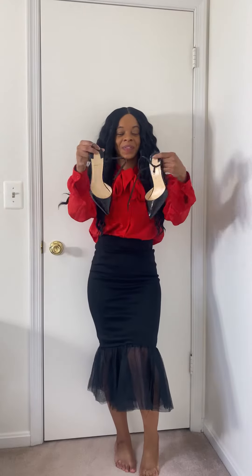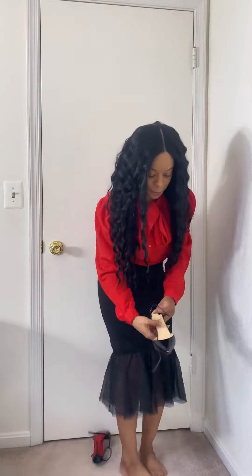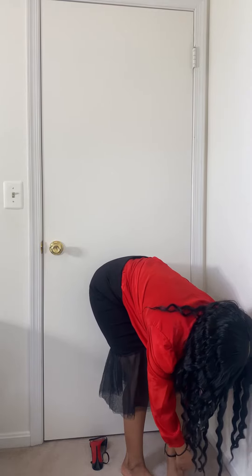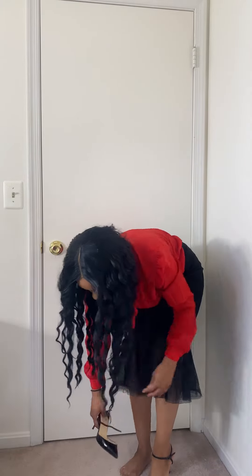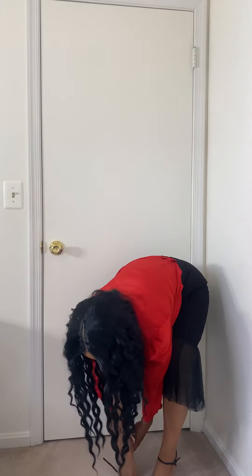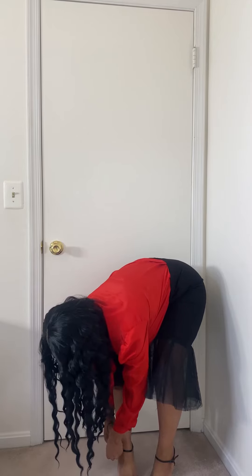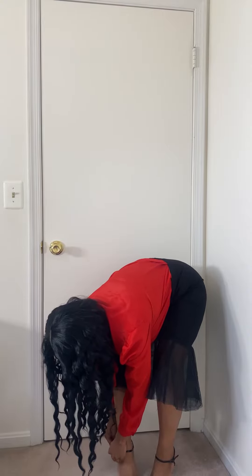And then with this outfit, to complete the look, I wanted to pair some heels. So I have these red bottoms — they're a little lower heel, but I thought they would match perfectly with the outfit. Super cute and simple little heels.